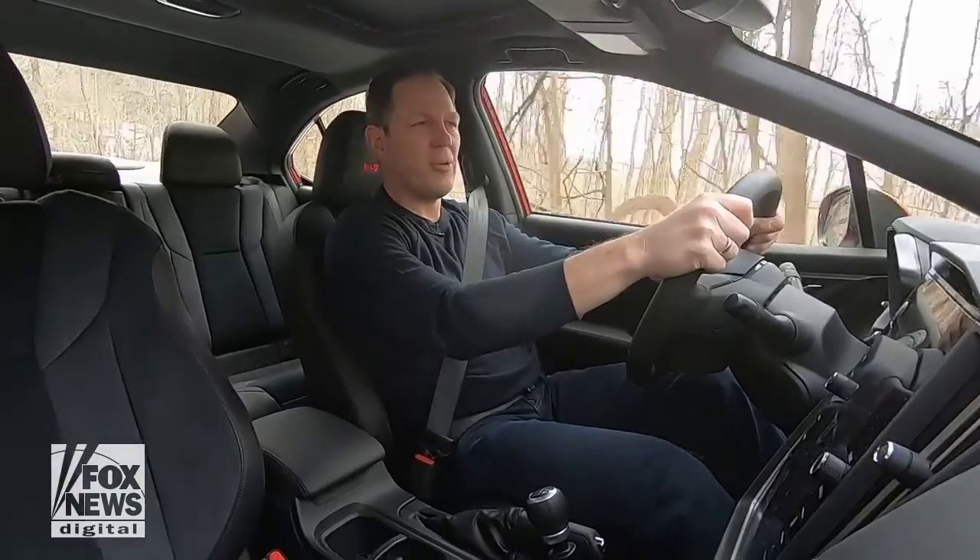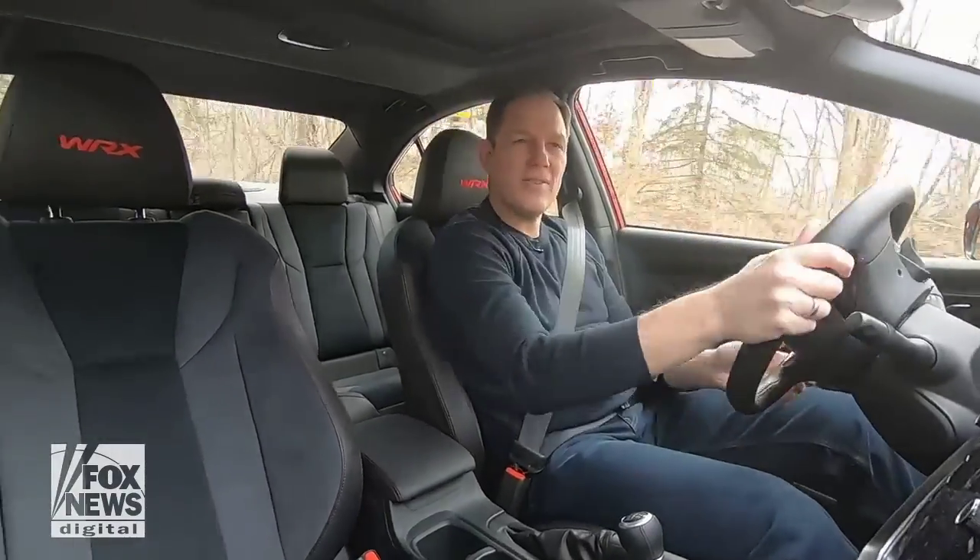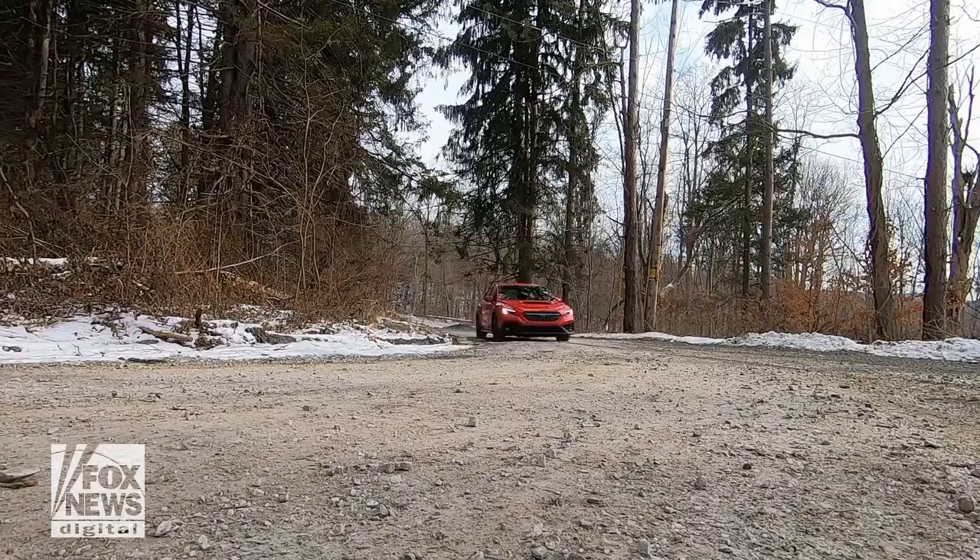The ride can be a little firm for the daily commute, but on the right road with the right tires and this all-wheel drive system, it's just right.